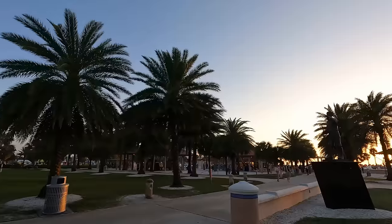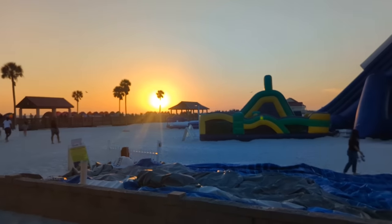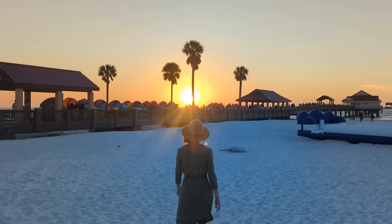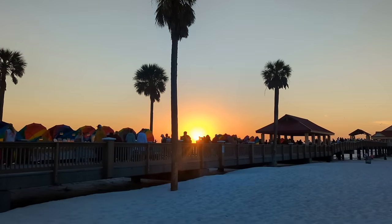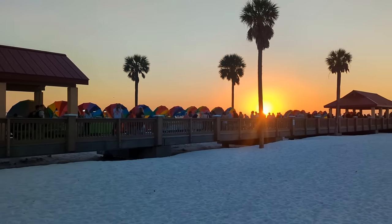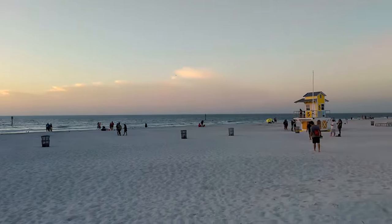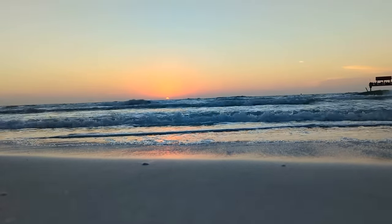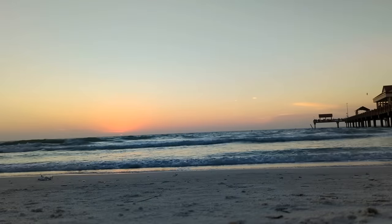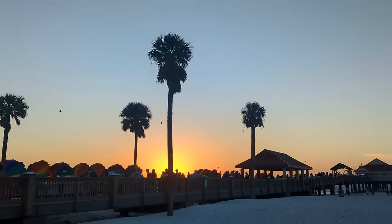After a fantastic dinner and dessert, it was almost time to check out some local nightlife — but not before catching a sunset on the beach. Perhaps the best part about a visit to Clearwater Beach is that you can end almost every day with a beautiful view. Even though the gulf was a chilly 63 degrees, we couldn't pass on watching the sunset with our feet in the water before making our way to our final stop of the evening.